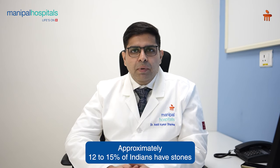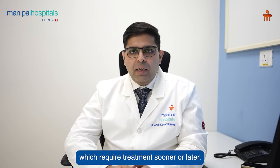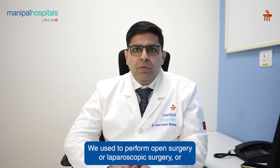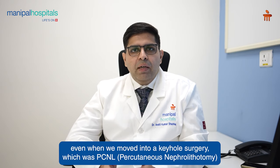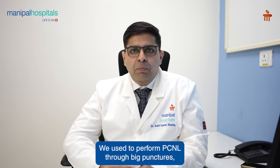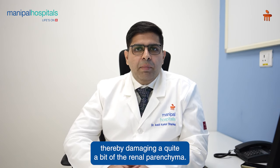Approximately 12 to 15 percent of Indians have stones which require treatment sooner or later. Earlier, the management of renal stones was a very invasive procedure. We used to perform open surgery, laparoscopic surgery, or even keyhole surgery which was PCNL, and we used to perform PCNL through big punctures, thereby damaging quite a bit of the renal parenchyma.